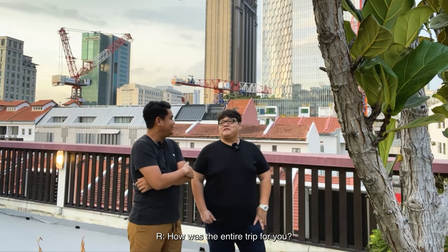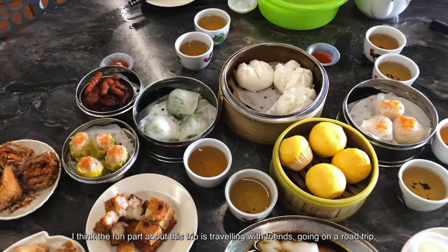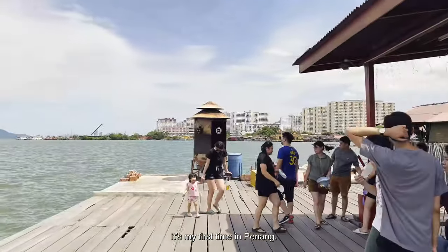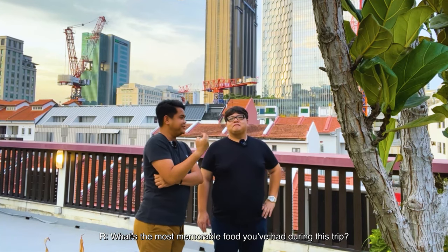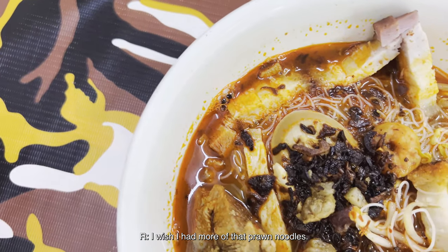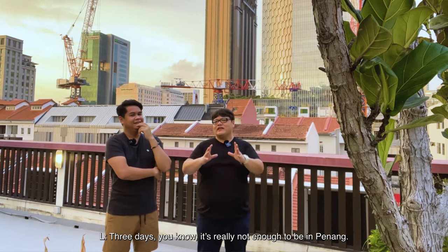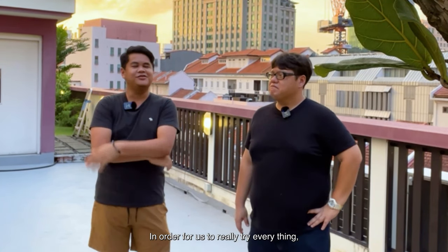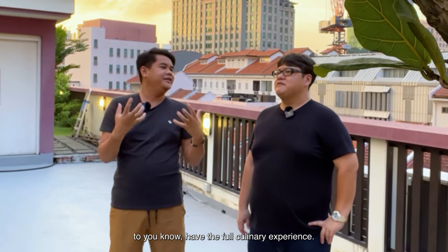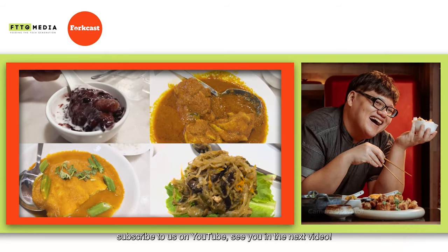Back in Singapore, reflecting on the trip — it was an amazing experience. The fun part was traveling with friends, going on a road trip, just going on an eating spree and seeing the sights and sounds of Penang. This was my first time in Penang. The most memorable food? The nasi lemak — it was locked in my brain when I got back. I wish I had more of it. Three days is really not enough in Penang. To really try everything, you need at least five days to a week for the full culinary experience. If you like this list, you can find it in the description. Subscribe to us on YouTube — see you in the next video.